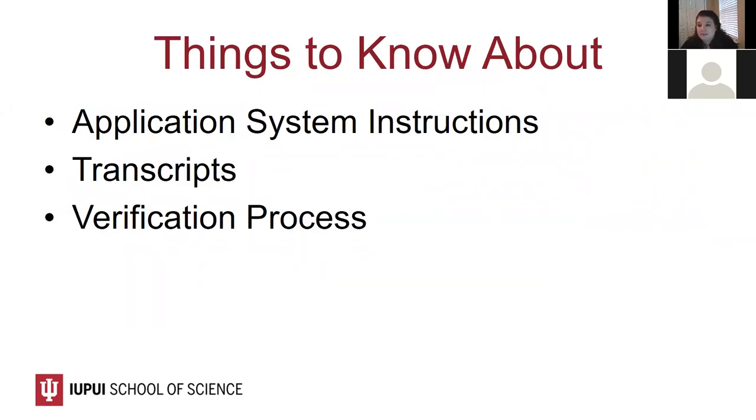There are some important things to know about the CASPA application before you start. I encourage every student to review the system instructions for CASPA. I know reviewing instruction manuals isn't the most riveting reading, but it is incredibly important to understand what each component is asking for and what specific details will help you complete each section successfully. Have the instructions on hand as you move through the application as a reference.